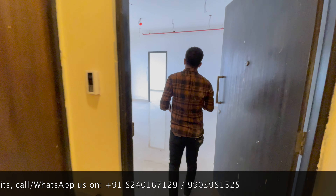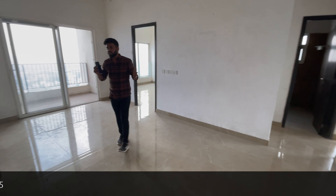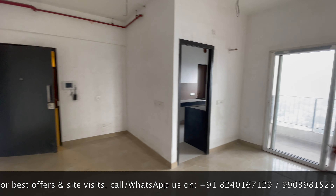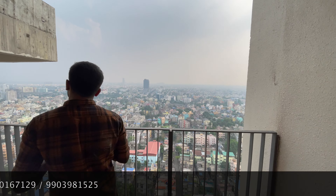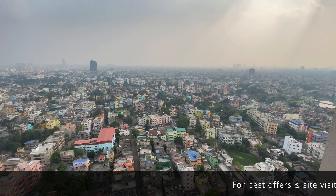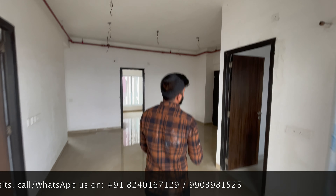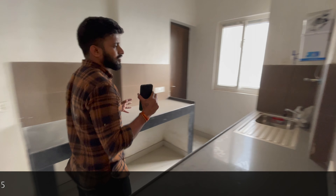Let's go to the flat floor. Here you can see this is the living room dining space. This is the living room attached to the balcony area. Here you have this amazing view from the flat — this is proper south open.